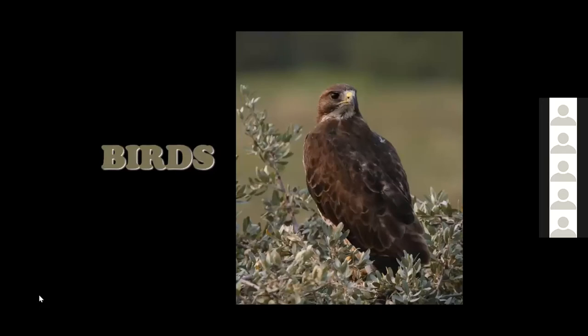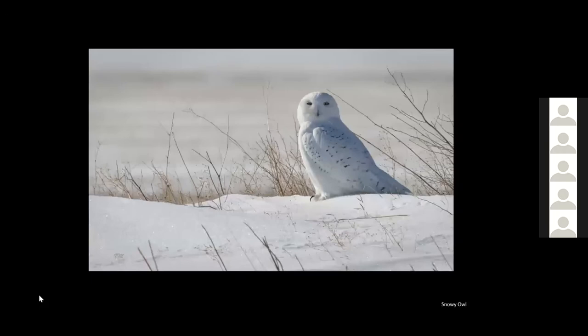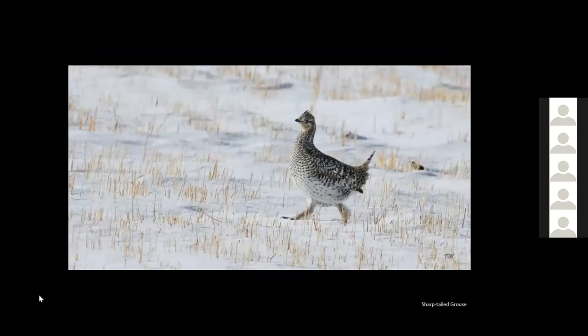A few bird pictures from this year. This Swainson's hawk was on the side of the road — very close to the car and didn't seem bothered by it. And of course, can't show pictures without showing the favorite snowy owl of the year — again an owl by the side of the road.